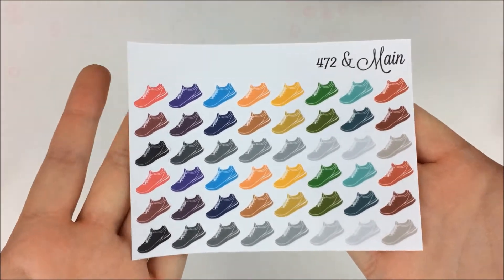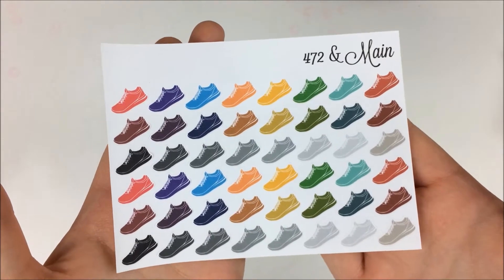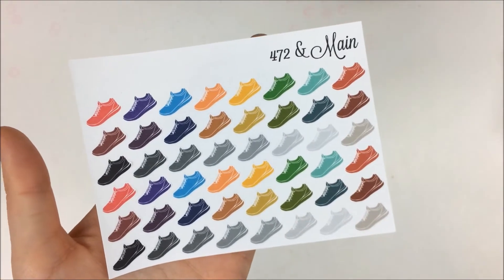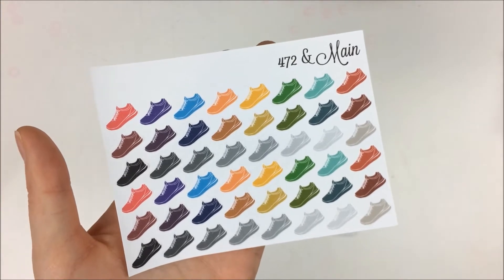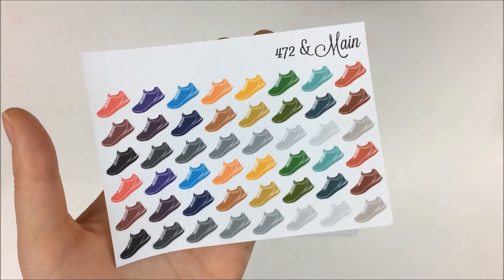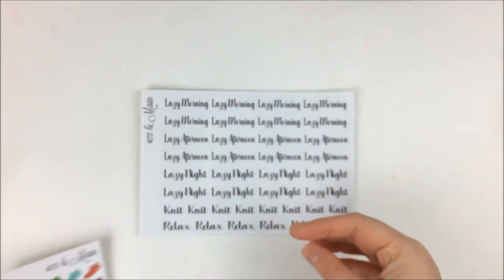Last but not least for the little functional sheets, I have this one with the tennis shoes. I thought this was a really good multicolor functional sheet to have, because I usually walk on the treadmill when I go to the gym, so that one was perfect.